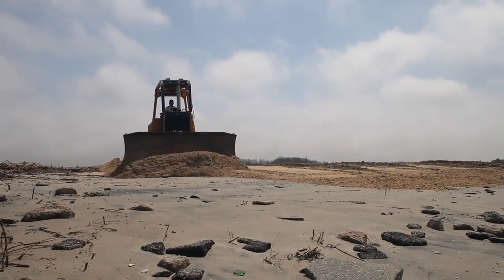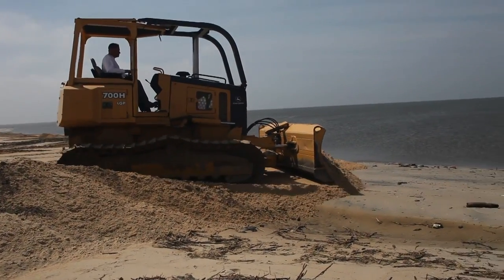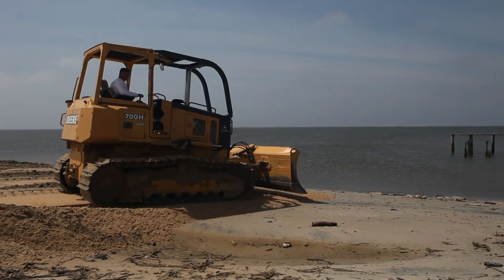This process normally takes two years, but we only had about two months. So if we were going to put sand back on the beach before the crabs started spawning.